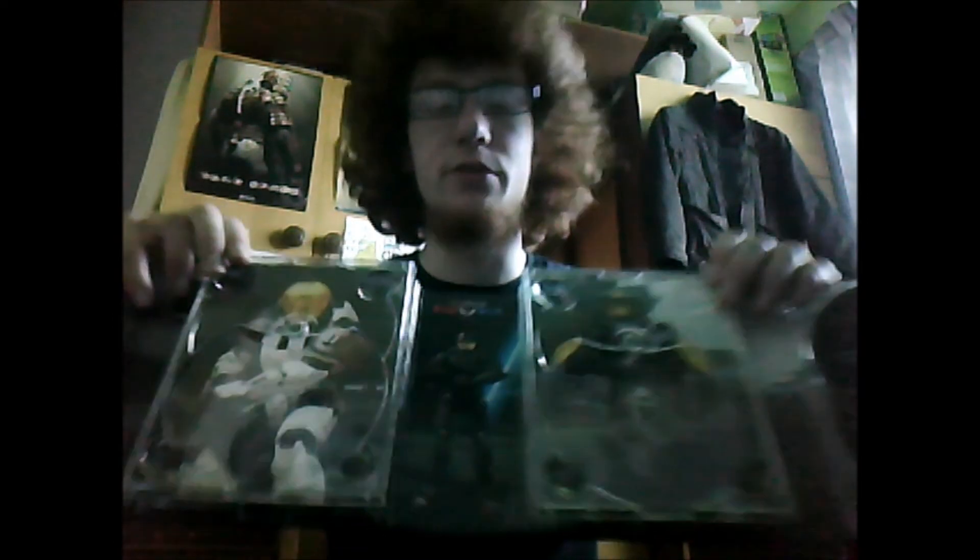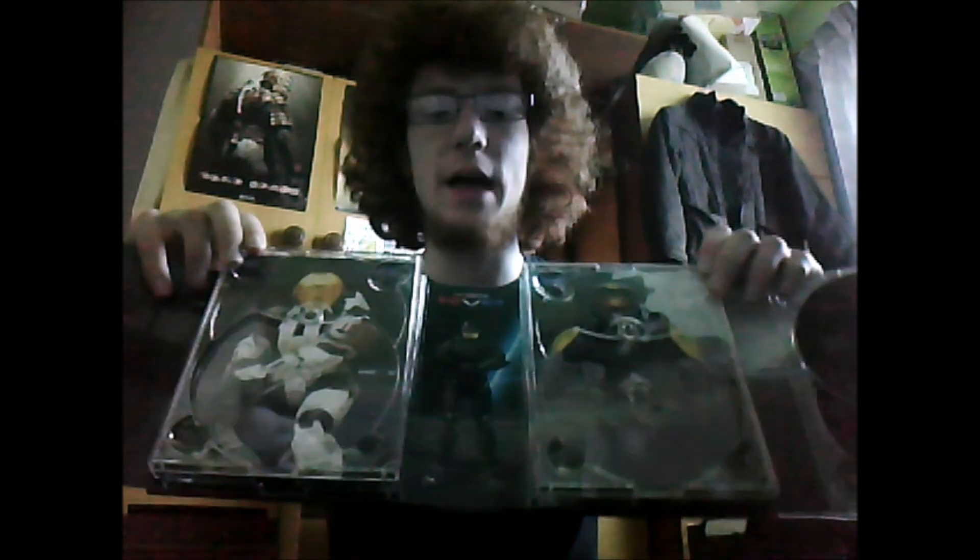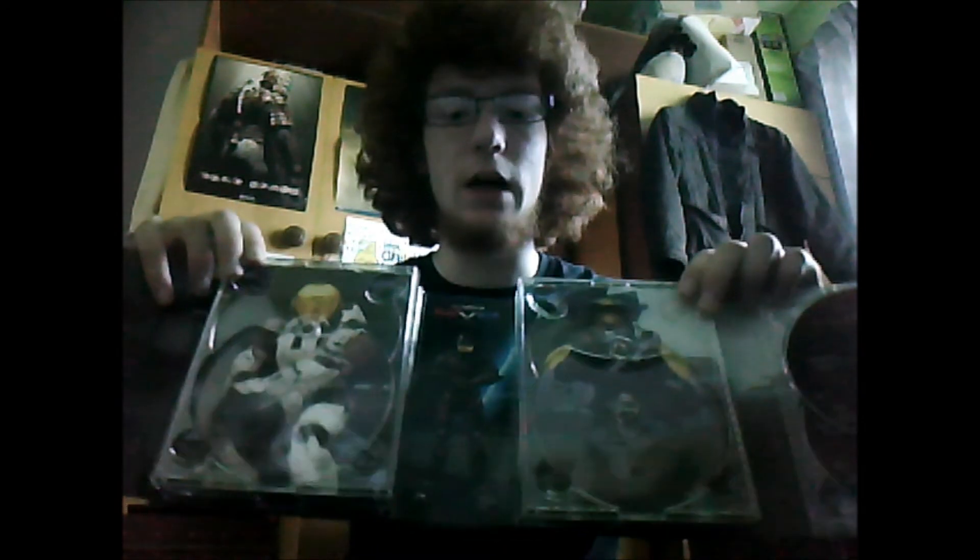If you take some of the discs out, you can see artwork behind, but it's kind of difficult to see with the camera. If I had one complaint about this box set, it's really big and really flimsy — it could be a lot better designed. On this side you have Agent Tex from Project Freelancer, and then over here you have artwork featuring characters from Project Freelancer as well.